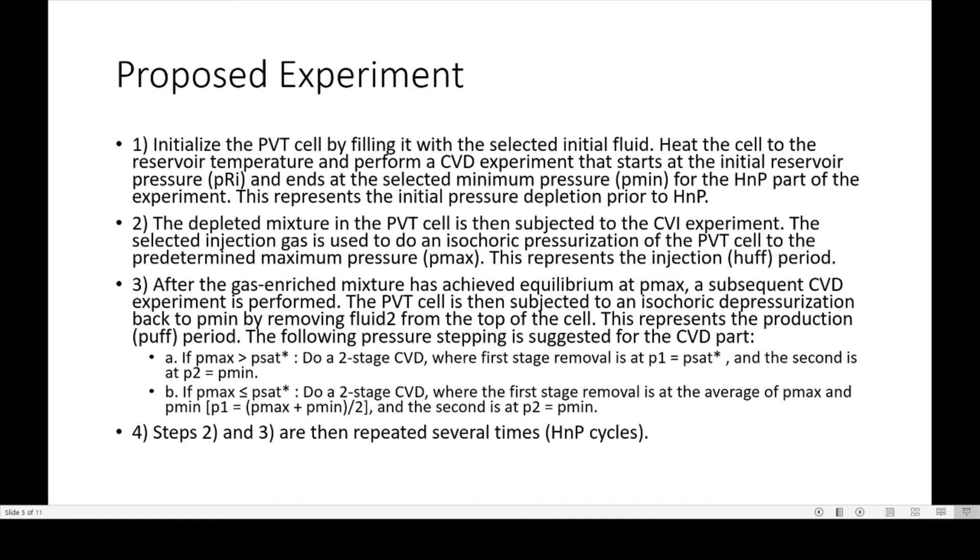The following procedure is suggested for the CVD part. If Pmax is greater than the saturation pressure, do a two-stage CVD where the first stage removal is at P1 equals Psat and the second is at P2 equals Pmin. If Pmax is less than Psat, do a two-stage CVD where the first stage removal is at the average of Pmax and Pmin, and the second is at P2 equals Pmin. Then repeat steps two and three several times for the HMP cycles.